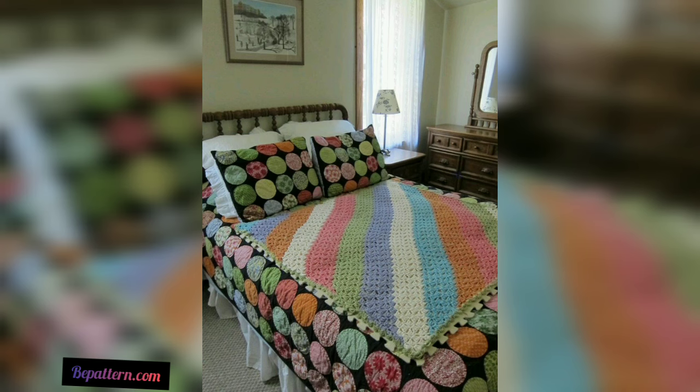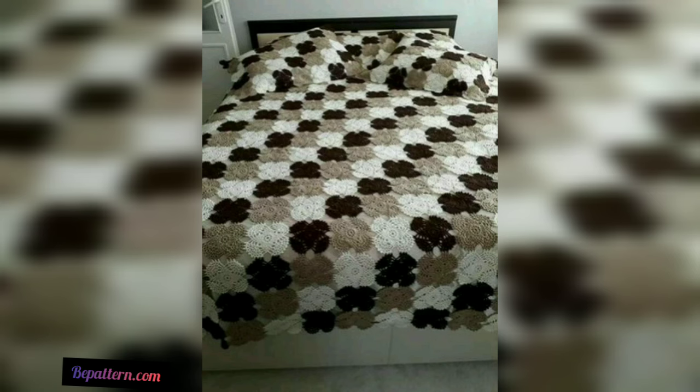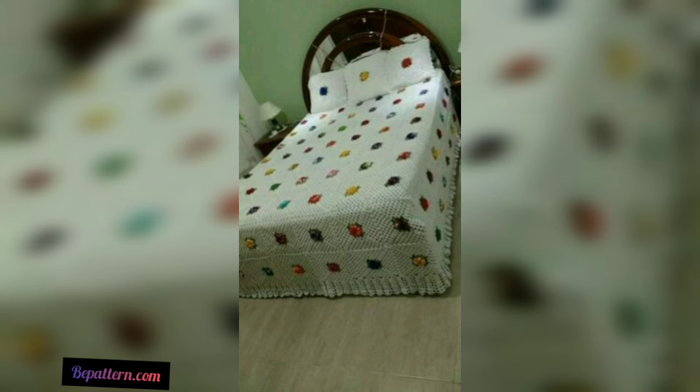I guess you guys are already loving these ideas — they are far different from the typical stuff you've grown used to seeing made with crochet. We are going to refrain from repeating the same boring and typical stuff and are going to come out with the most advanced crochet creations. I wish I could have grabbed this one for my personal bedroom — I really love it. Just look at the color combination; it has got all the shades to really make an impact.